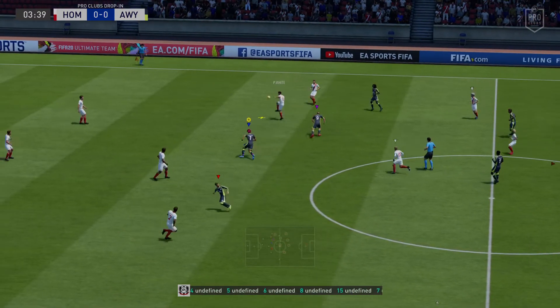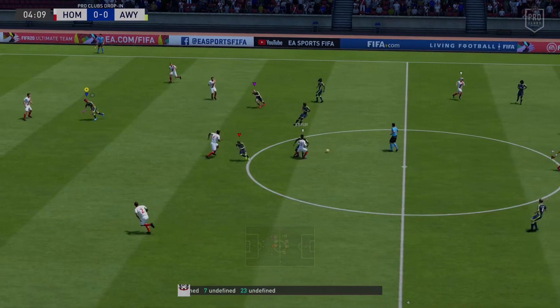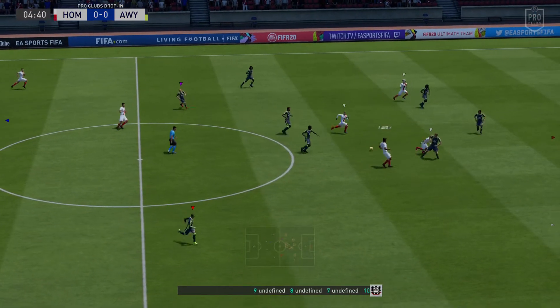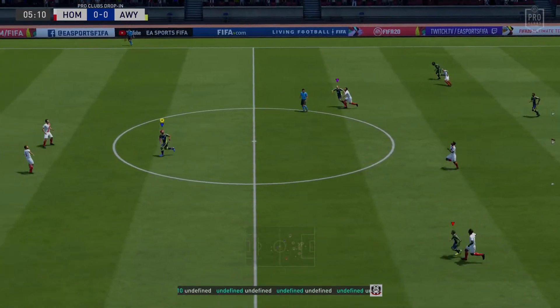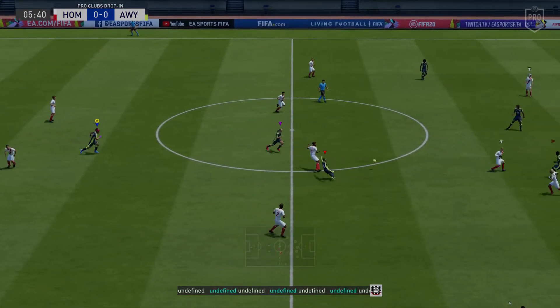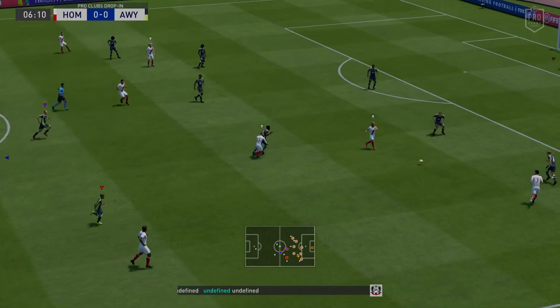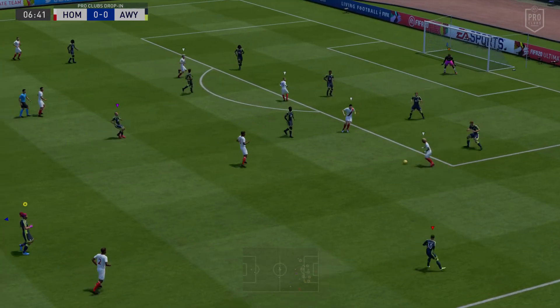The lineup for the home side goes down as a 4-3-3. It's a system that the Netherlands used to use all the time — I think they really invented it — and plenty of countries have adopted it since. If it works, it's really tough to handle. This is how the visitors shape up, and the opposition look as though they're going to match it up.